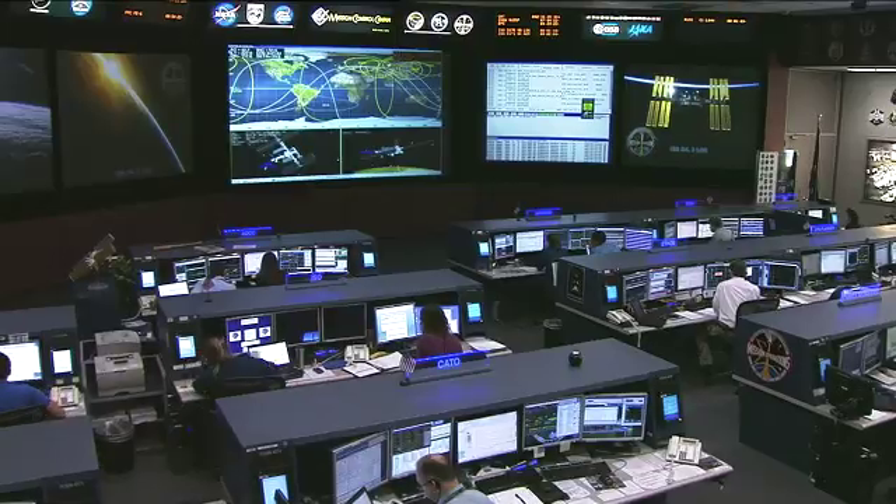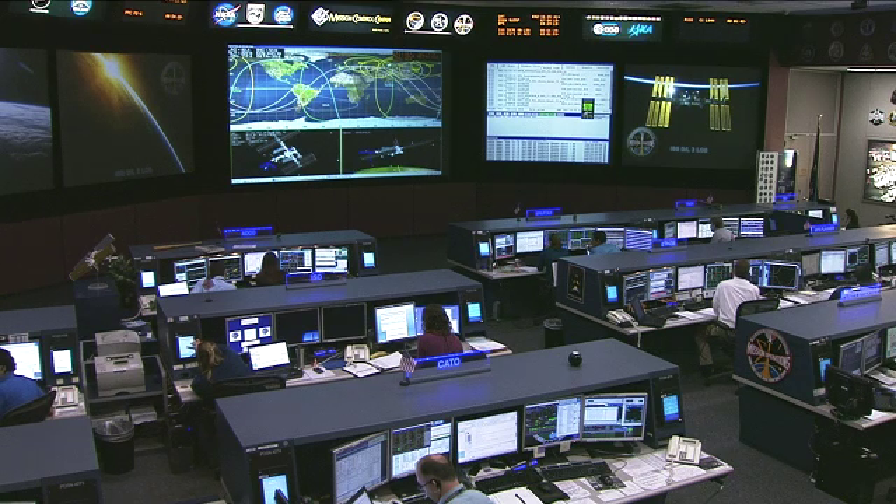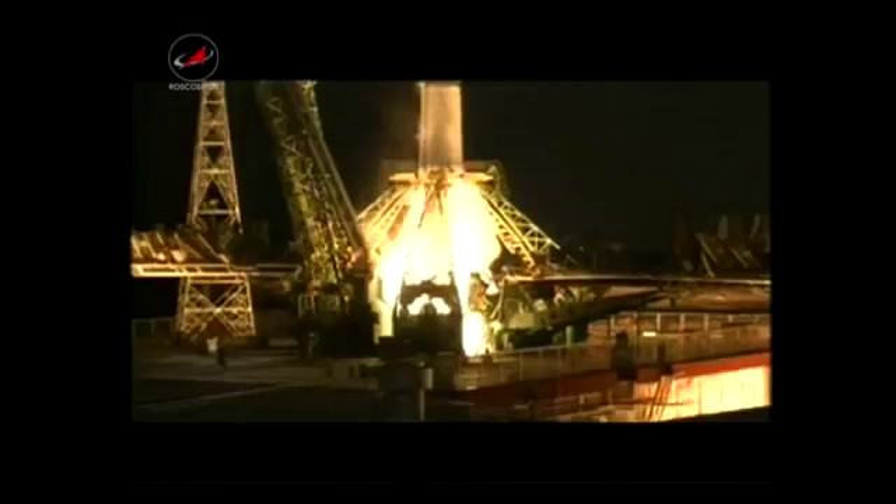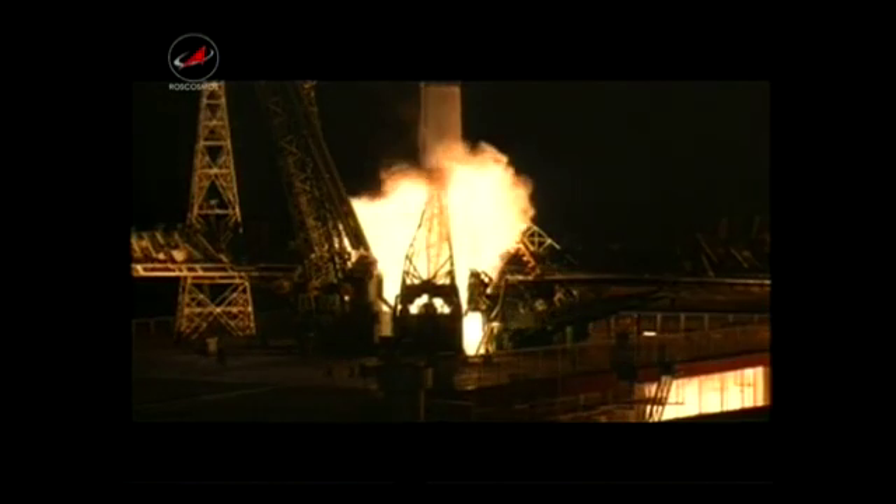This docking is going to follow two previous Progress launches with a profile to launch and dock in the same day. Historically, Progress ships have taken two days, in some cases three days, to reach the station. What challenges are involved in planning for this accelerated rendezvous?